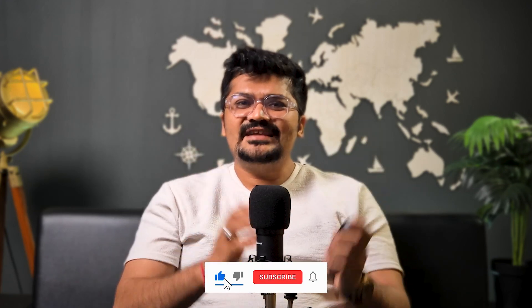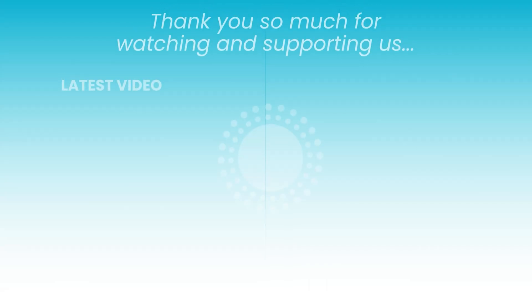Hope you all liked this video. Thank you so much for watching. If you found this video helpful, don't forget to like, share, and subscribe to our YouTube channel. See you all in the next video, thank you so much.